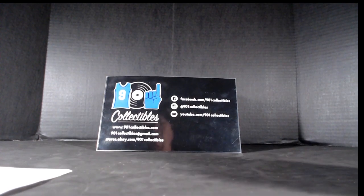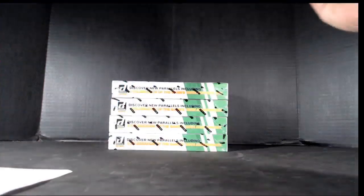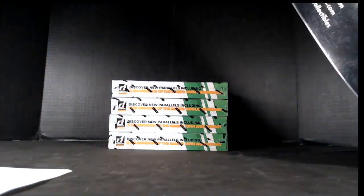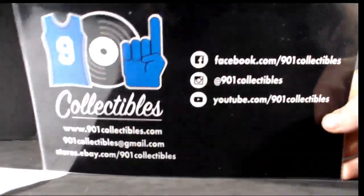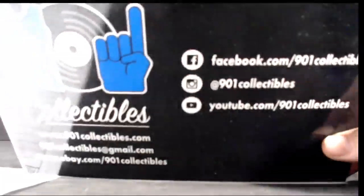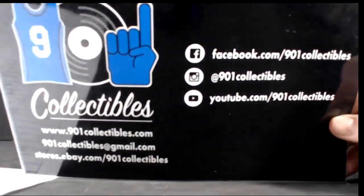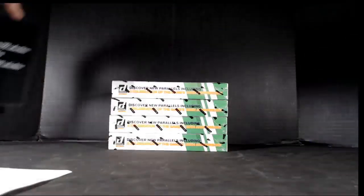It is 12:30 and it is time for Donruss. Donruss 4-box, 700,000 packages of cards. Be sure to follow us here on YouTube — 901 Collectibles, 901 Collectibles Group Breaks on Facebook.